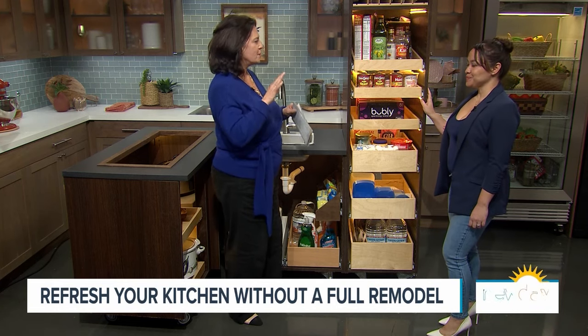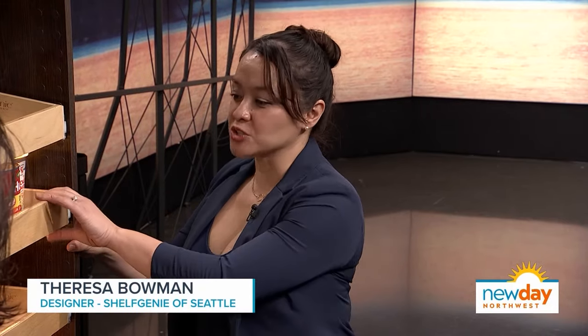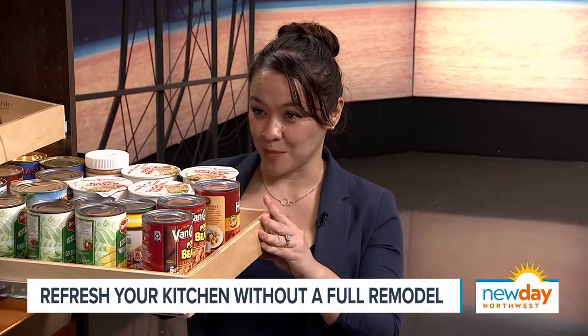So tell us what Shelf Genie does. What we do is we custom design — no solution is going to be the same — and we build here in the U.S., and we professionally install pullouts into your existing cabinetry.